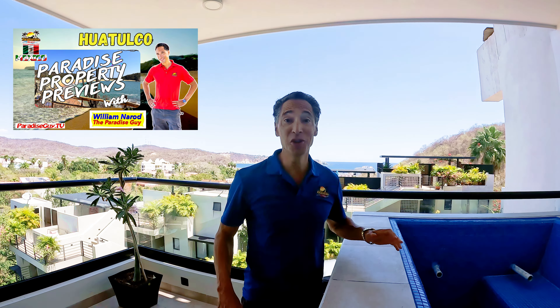Hey everybody, welcome to another edition of Paradise Property Preview. I am your host, my name is William Mayrod. They call me the Paradise Guy.